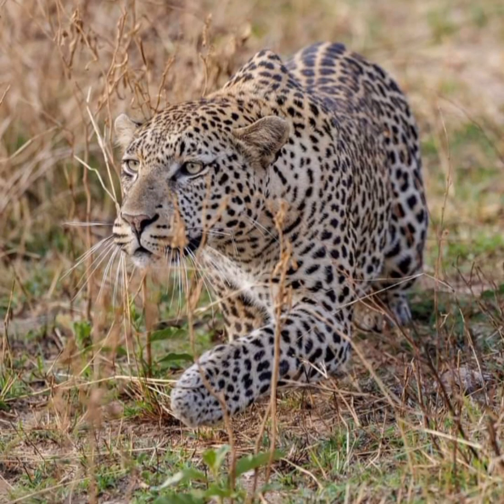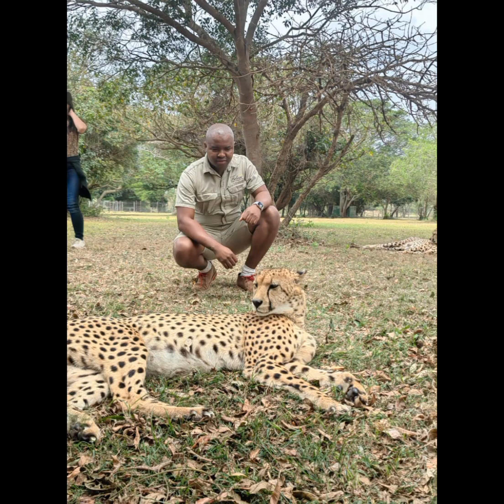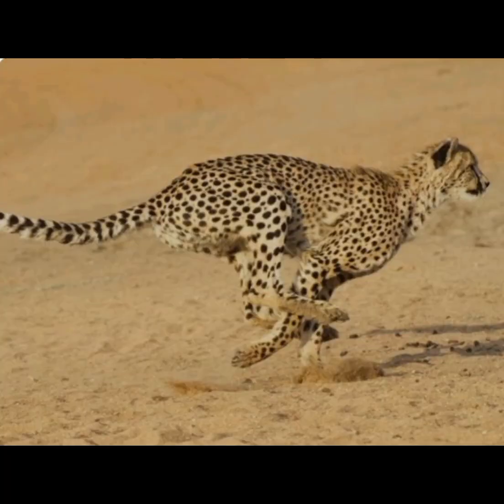Do you know why cheetahs have small teeth for a carnivore? Well, here's an answer. Cheetahs have a unique facial structure because they are built for speed. Their skulls weigh less than skulls of other big cats. However, their teeth are shorter and smaller than may be expected for a cat of their size.